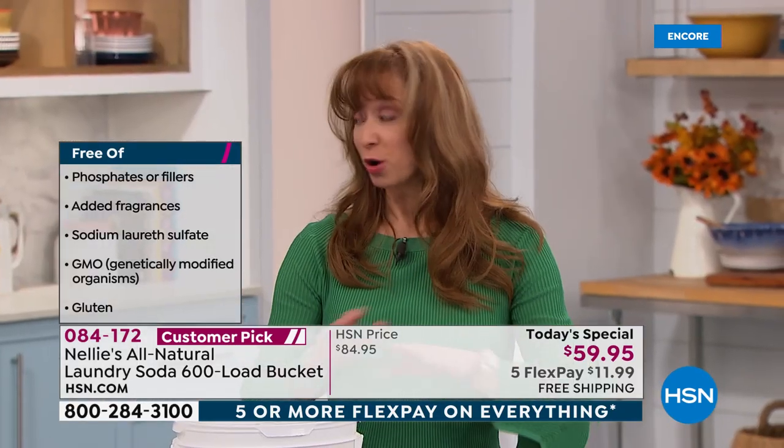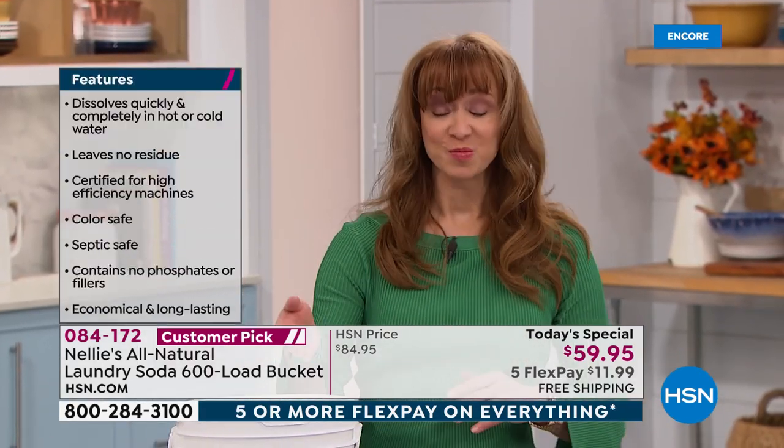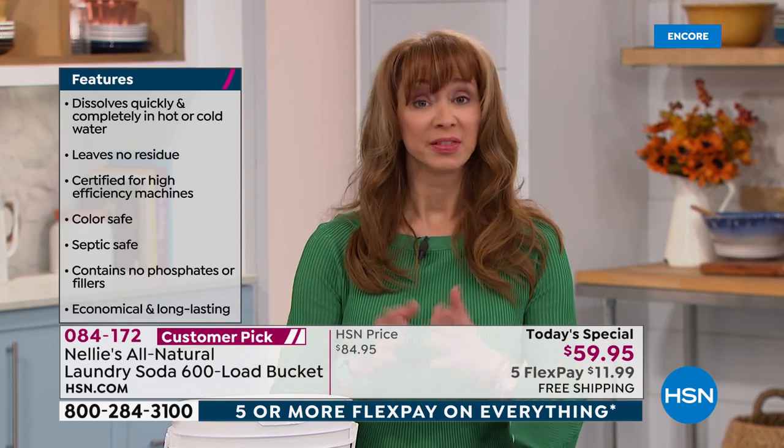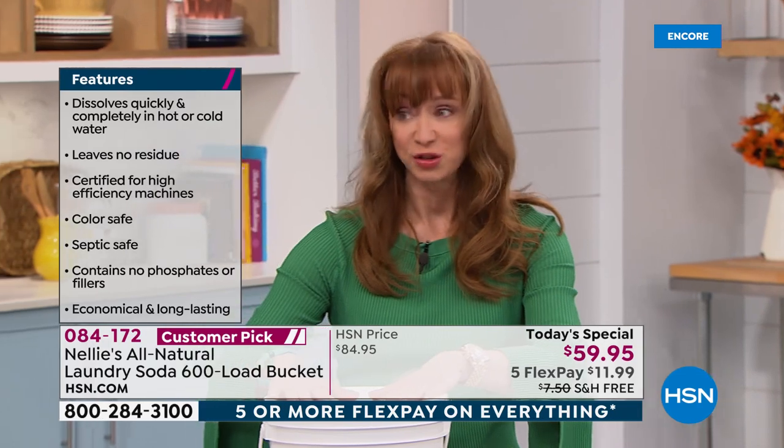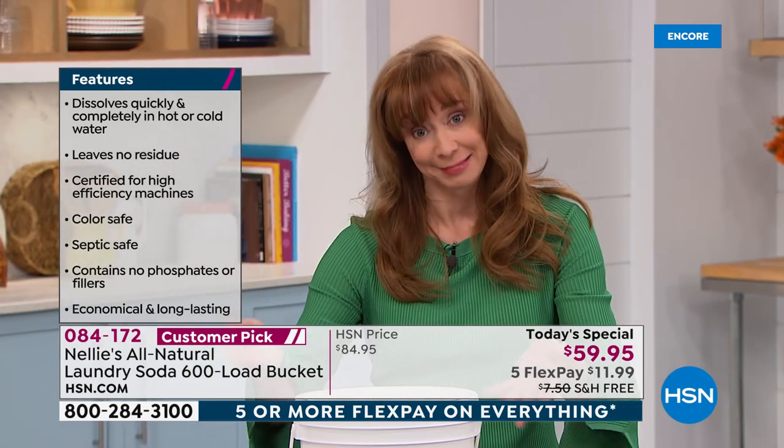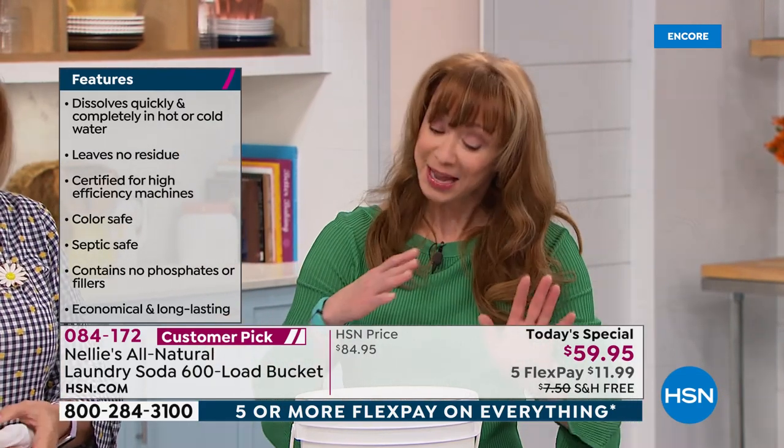Only for today. If you're smart, you will do the auto-ship — you can customize that delivery. For the average person, this would be a two-year supply because it's a 600-load bucket. And by the way, you will be tempted to use more than one scoop — don't do it. You don't need it.